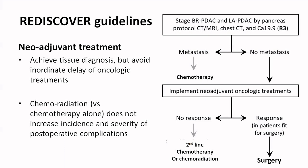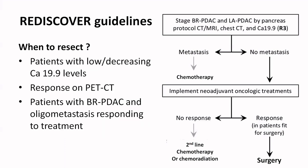Chemoradiation does not increase the incidence and severity of post-operative complications, so chemoradiation is also recommended in cases where first line chemotherapy does not give a response. When considering surgery — when to resect — good response to neoadjuvant therapy is a good indication.